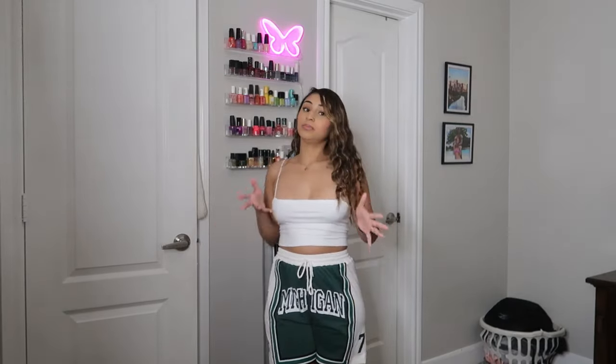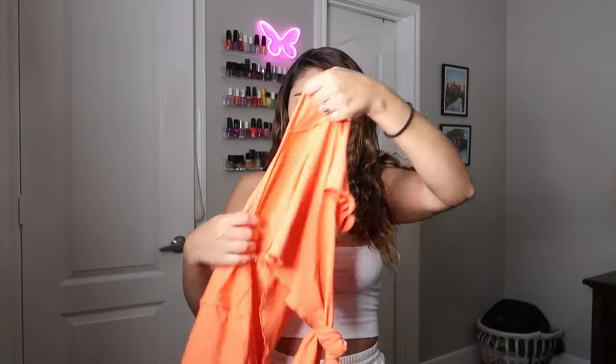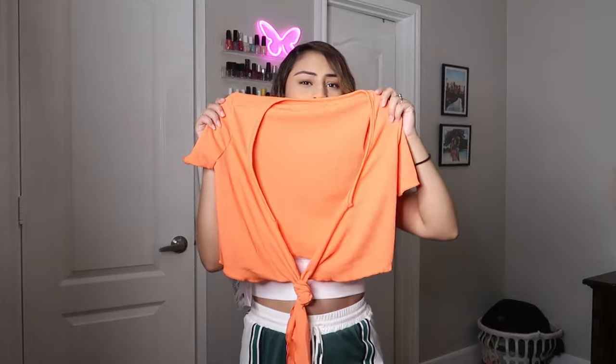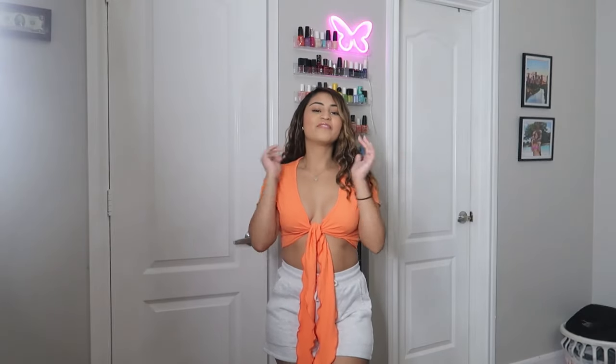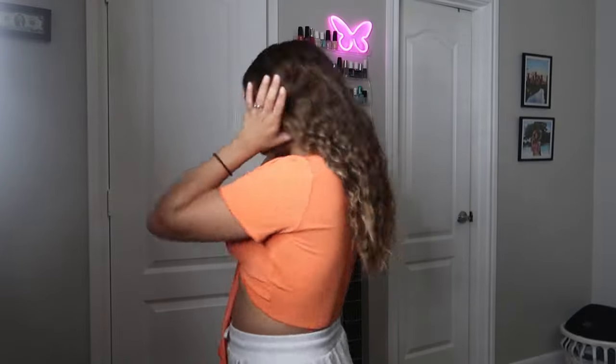One thing I noticed about the shorts is they don't have any pockets, so I don't love that too much. Next we have this top — it looks really big but it's an extra small, because you have to tie it. This is fire y'all — I've always wanted a top like this with the strings that go all the way down. Wear this with some nipple covers. Here's what the back looks like — this is one of those 'stop what you're doing and order this right now' moments.